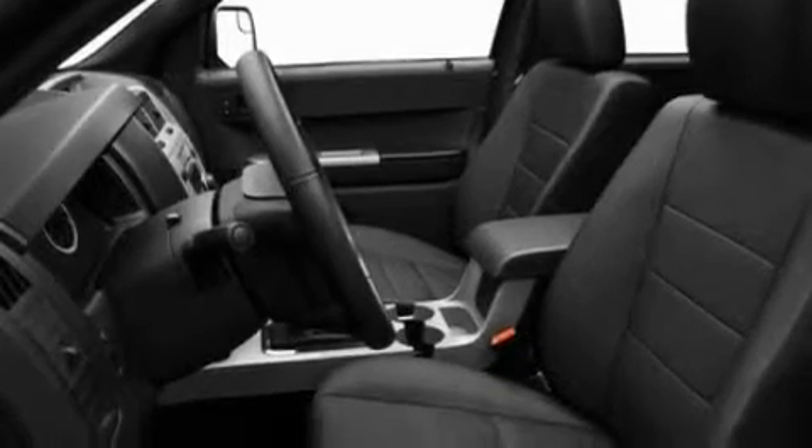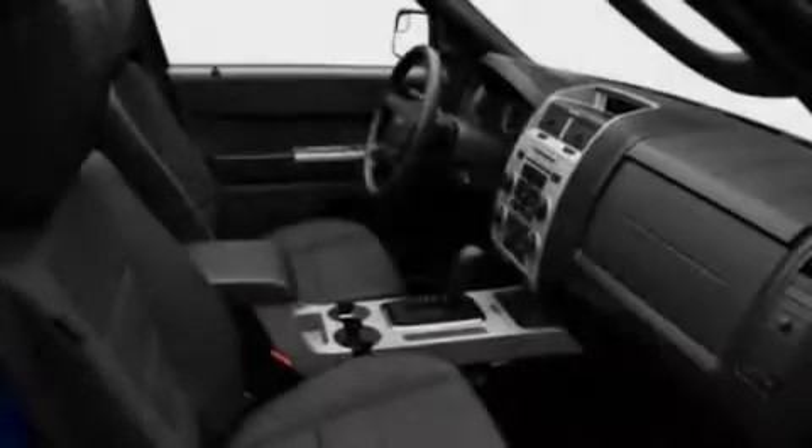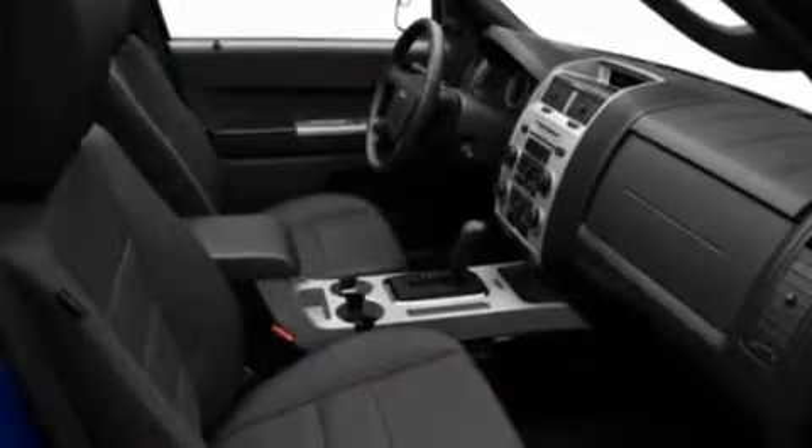Its top features include cruise control, keyless entry, a CD player which can read MP3s, aluminum wheels, a passenger side vanity mirror, a low tire pressure indicator, traction control and stability control systems, an anti-lock braking system, a passenger side airbag, and an anti-theft protection system.